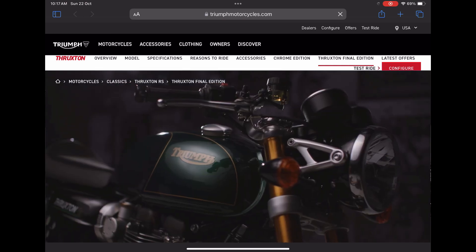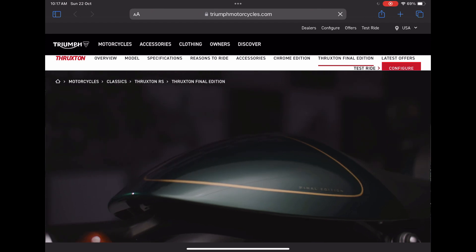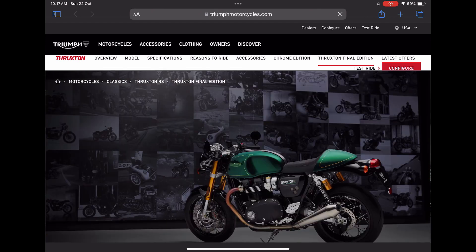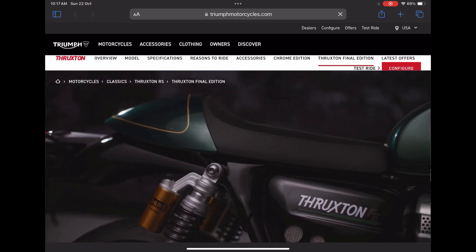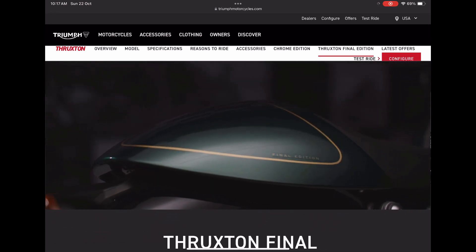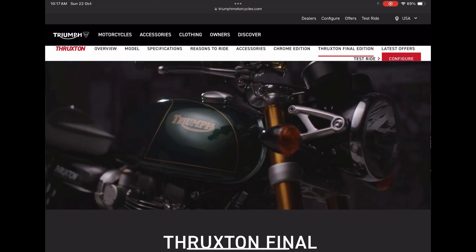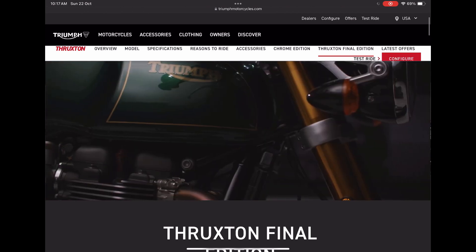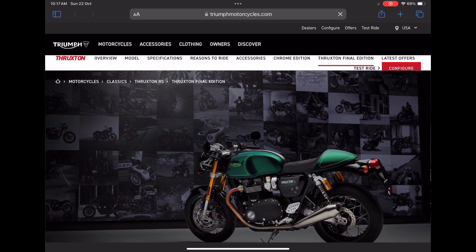Hey YouTube, welcome to another video. This video is related to a recent update from Triumph Motorcycles, and it might be disappointing news for some people. Triumph has decided to discontinue one of their flagship models, the Thruxton. This is a cafe racer model of Triumph — it is quite iconic and has got millions of fans across the globe.